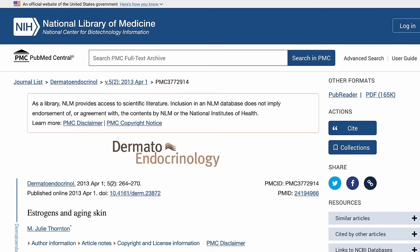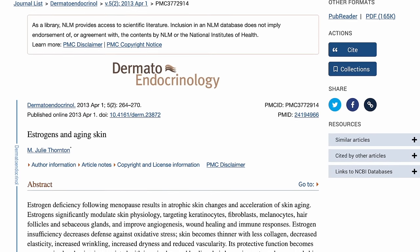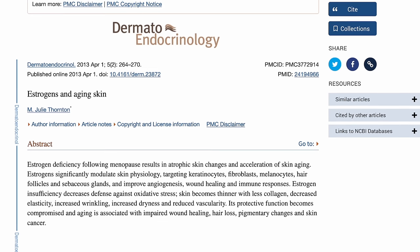Insufficient levels of estrogen decrease the skin's defences against oxidative stress, and it becomes thinner with less collagen, decreased elasticity, increased wrinkling and dryness. Conversely, several studies link the increase in our levels of estrogen with improved collagen production and skin hydration and reduced inflammation.